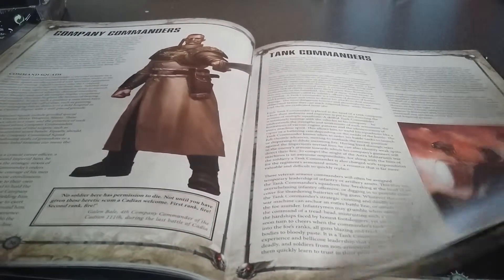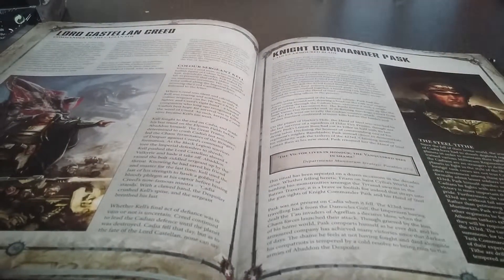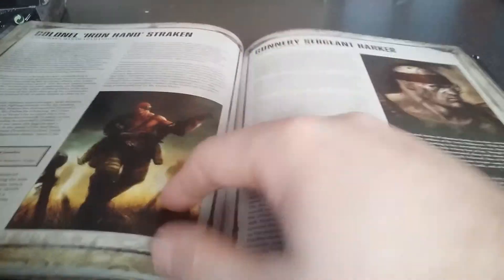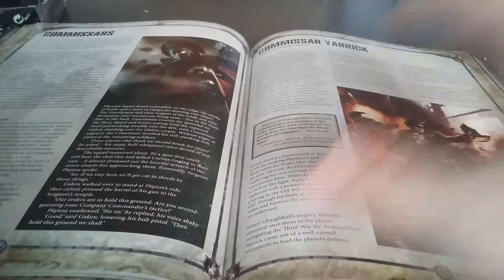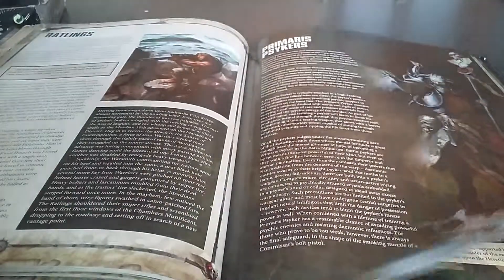I really like what they've done with this codex. It is well thought through. You've got company commanders, tank commanders, platoon commanders, infantry squads, and then special characters: Lord Castellan Creed, Knight Commander Pask — probably one of the best tank commanders in the game — Colonel Iron Hand Straken, Gunnery Sergeant Harker, the Militarum Tempestus and Valkyries, Commissar Yarrick, Commissars. It's just so well thought out.